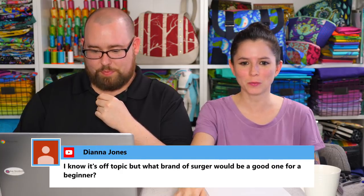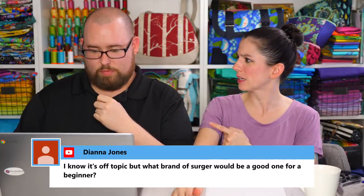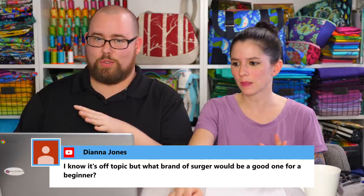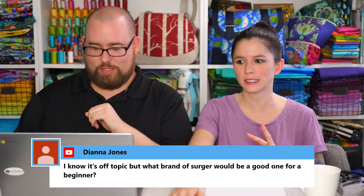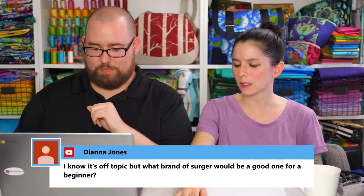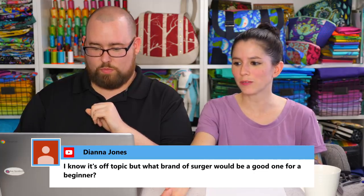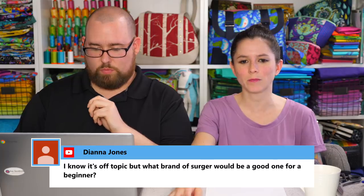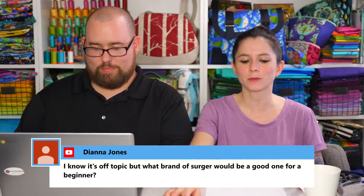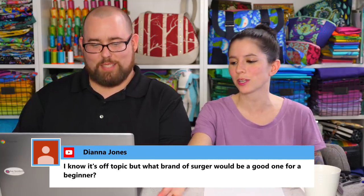Diana asks what brand of serger would be good for a beginner. My first serger was an inexpensive one — I think it was around $150 at the time — the Brother 1034D. It worked great, it was just loud. I left it in the box for about a year before I was brave enough to use it because I was scared of threading it, but it was really fine. I just looked up a video on YouTube on how to thread it. Because I didn't use it often enough, at the beginning every time I used it I would have to watch the threading video again.